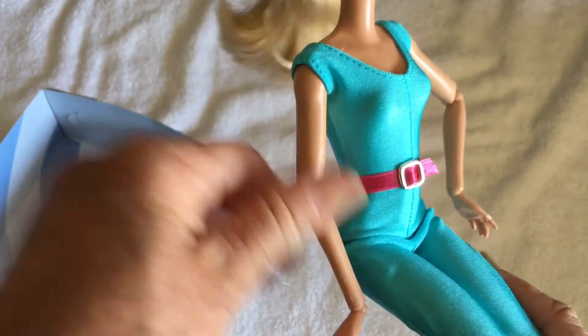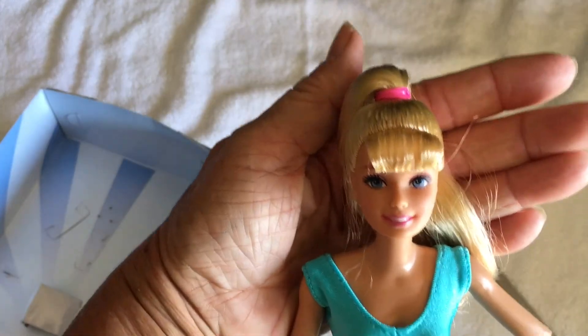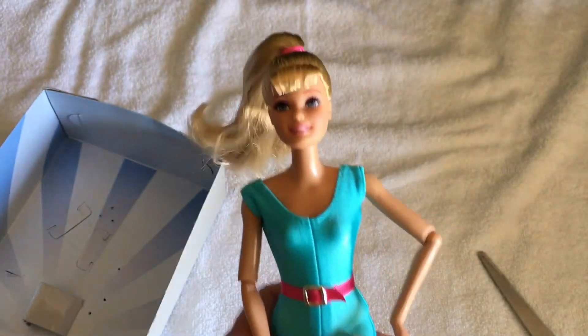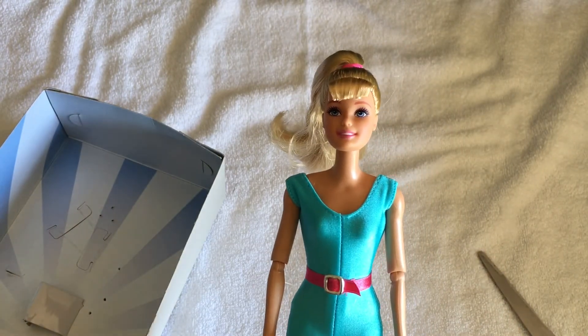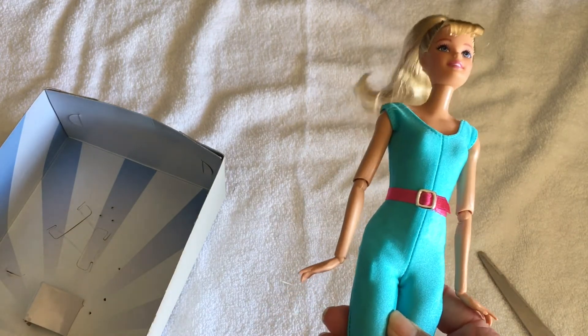I actually really like her, and I think she will be quite happy with my other little collection of Barbies. I'm sure she'll probably take part in some stories at some stage. Has anyone else got one of these Toy Story Barbies, and if so, what do you think of them? Thanks for watching — please like and subscribe if you haven't done already.